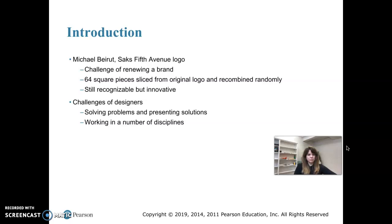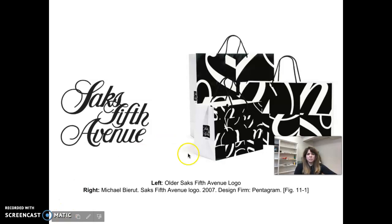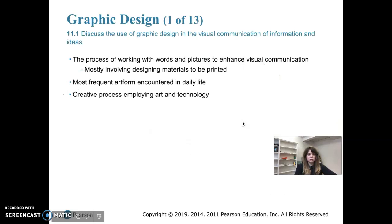Here's the Saks Fifth Avenue redesign. This bag has about five squares across and four running up, so it has 20 squares on it. This one only has six on it and it's actually a larger bag — they just randomly put it together. This is the older logo that they took, reversed it to white on a black background, sliced it up, and use it in different ways depending on the item. It's a really modern approach to a logo redesign.